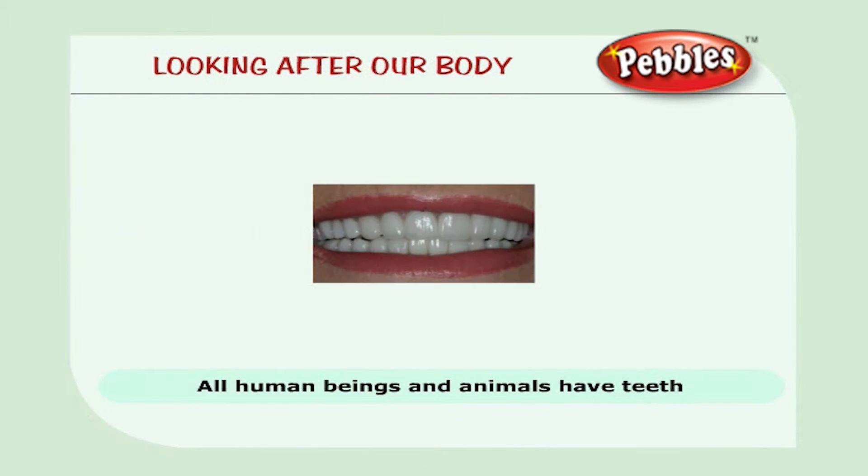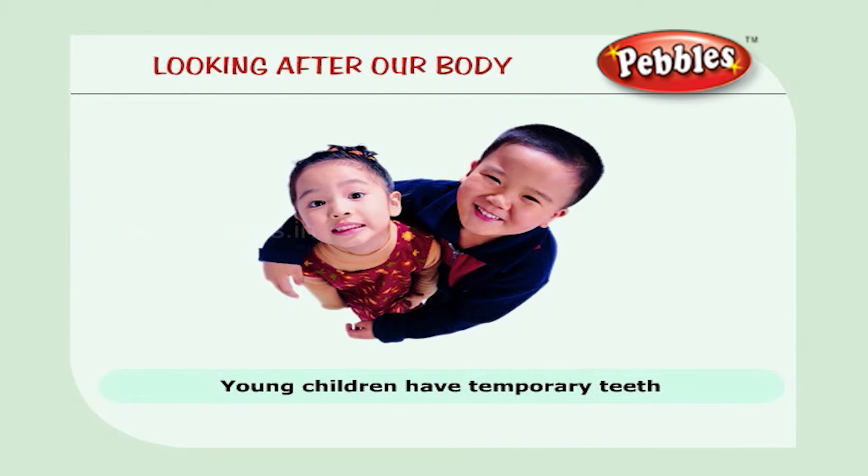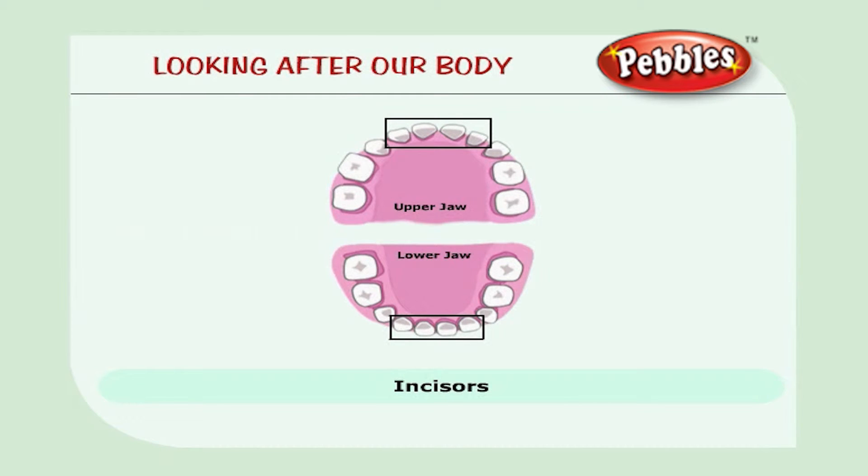All human beings and animals have teeth. Let us learn about teeth now. Babies are born without teeth. Young children have temporary teeth which are replaced by permanent teeth as they grow up. My tooth fell last week. My mom said I will have a new and strong tooth soon. The four flat biting teeth in the front are called incisors.